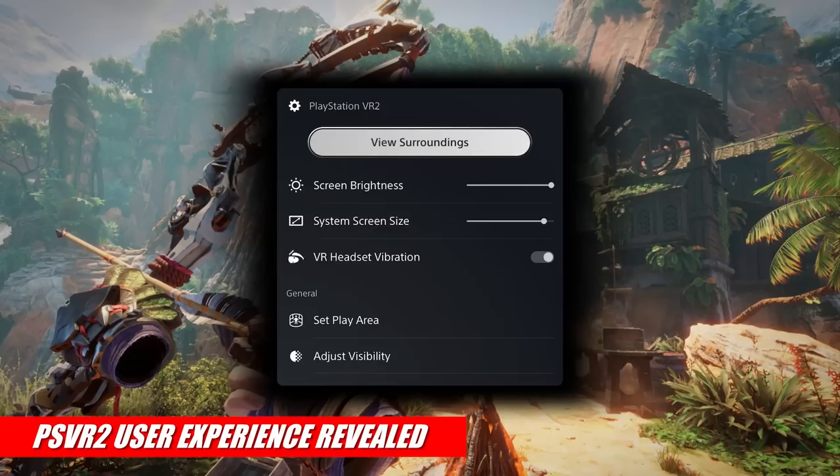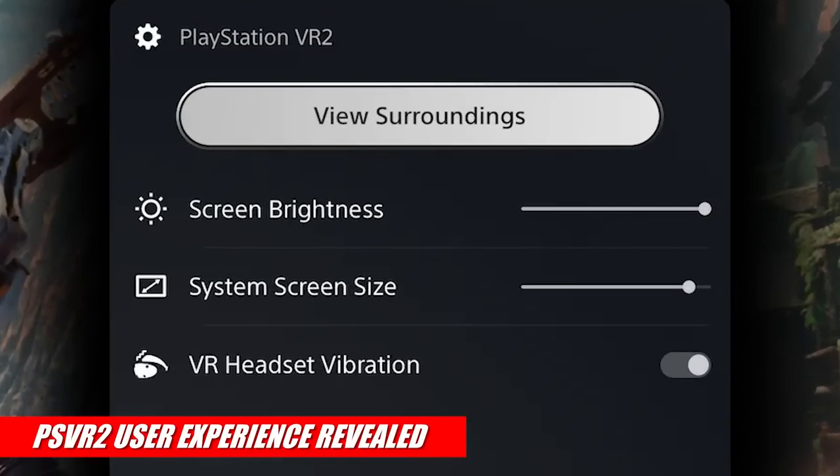It's really the menu they're showing here that gives us even more information. You'll be able to adjust the screen brightness, the system screen size — which we generally refer to as the cinema screen — and as expected, you can turn the headset vibration on or off.